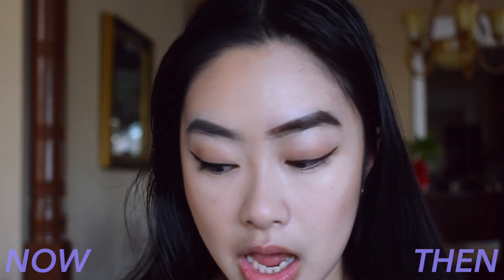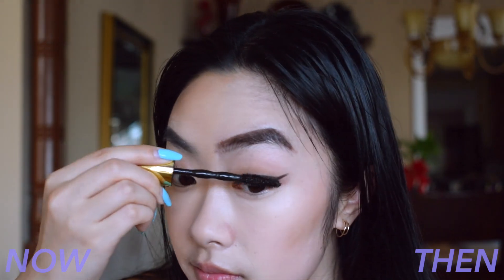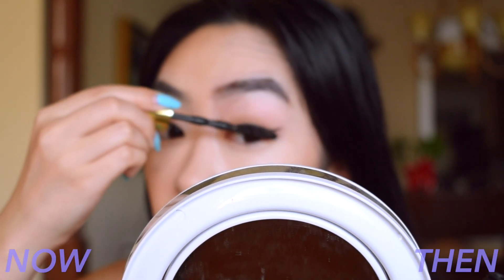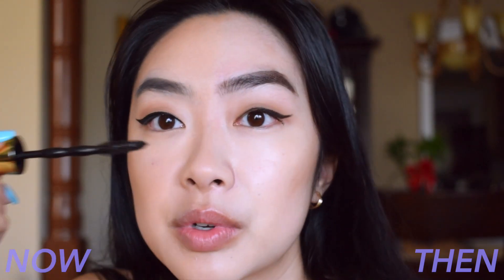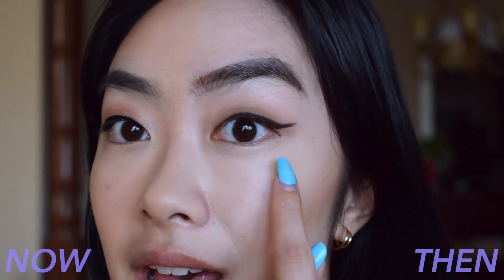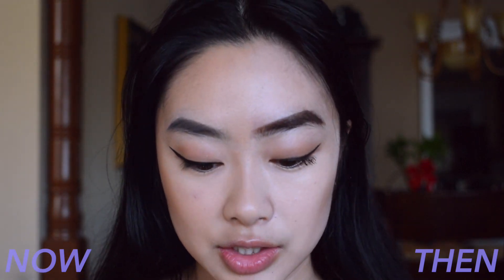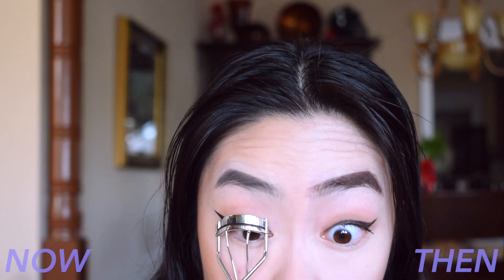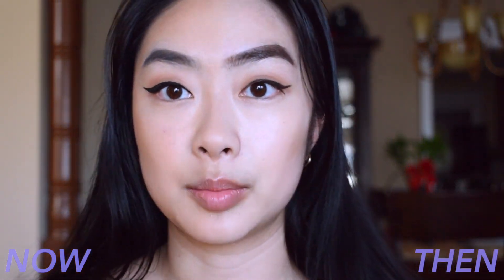Next, I'm going to apply mascara. In the past, I would just leave my lashes uncurled and then apply mascara, trying to build it up as much as I could. I wouldn't mind if it was spidery or super clumpy, and I would not apply mascara to my bottom lashes. For this side, I'm going to be curling my lashes and then applying mascara to both the top and bottom lashes.